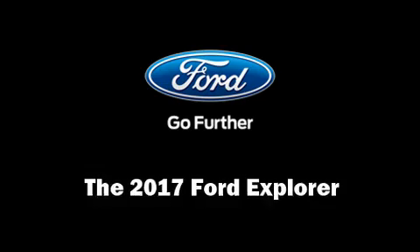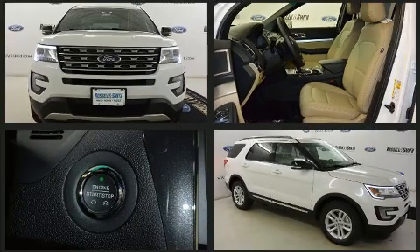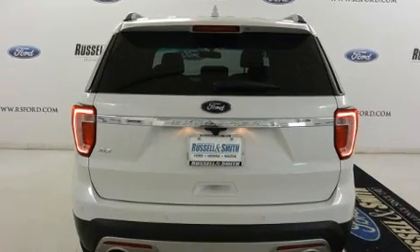You can expect a lot from the 2017 Ford Explorer. It features an automatic transmission, front-wheel drive, and a 3.5-liter six-cylinder engine. Top features include front dual-zone air conditioning, front and rear reading lights, a trip computer, and power front seats.